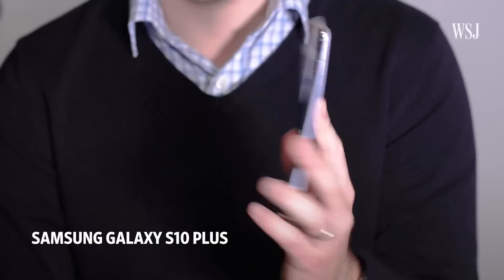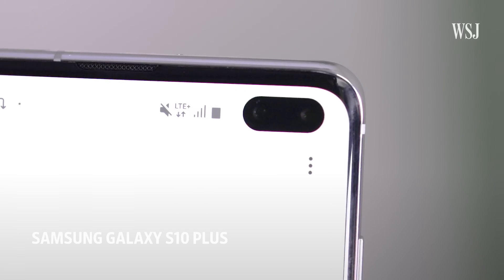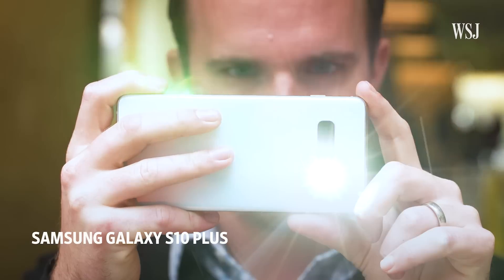This new Samsung Galaxy S10, the flagship phone from the most popular phone maker on the planet, has five cameras. Five! Three on the back, two on the front. So why does any phone need five cameras?